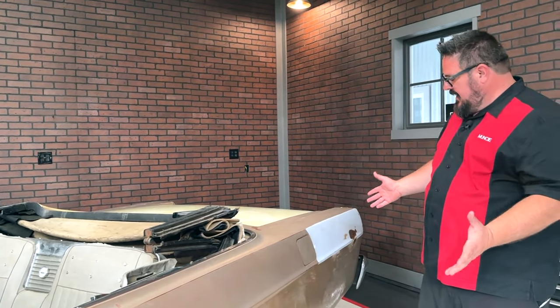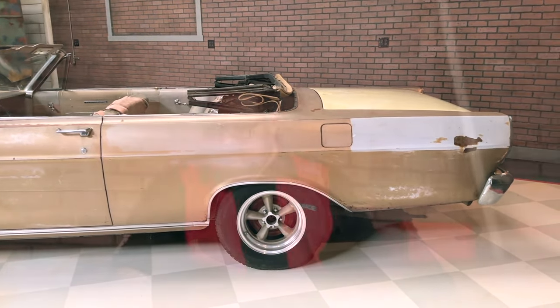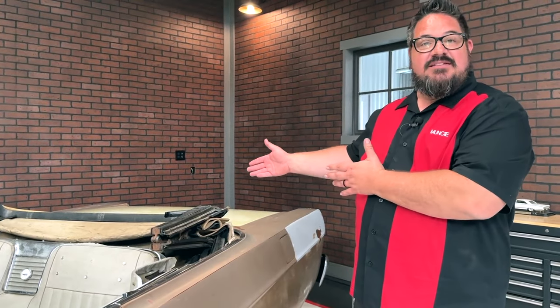Back here you can see a really straight quarter panel with just another touch of color to add to the palette. We've got this great patina, and this top is actually functional and it's in mint condition.